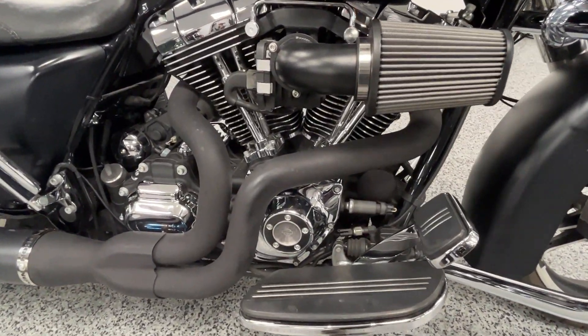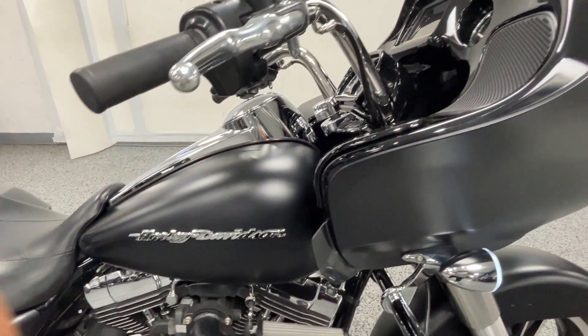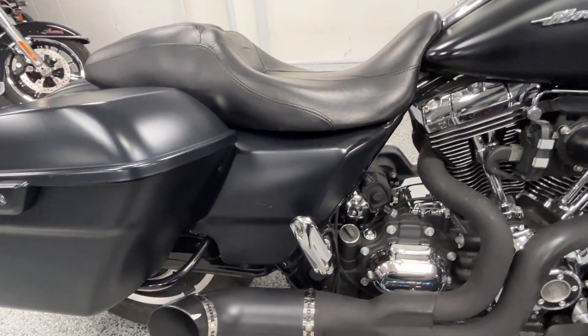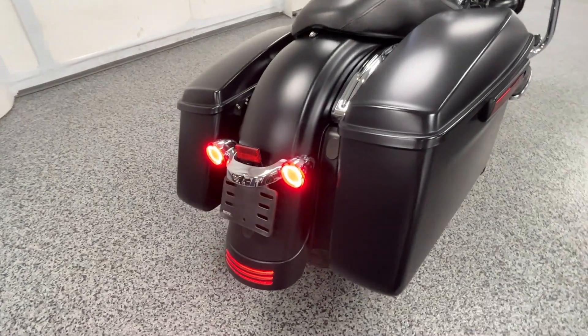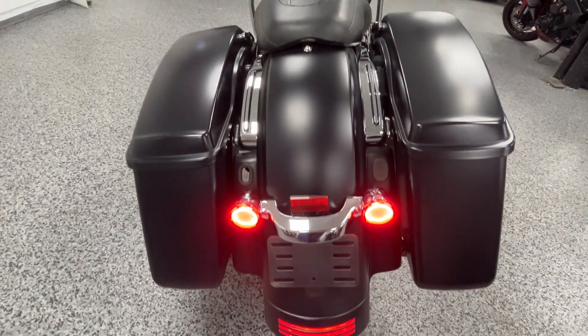It has a Python exhaust system on it — there's a real nice sound to it, we'll start it up in a little bit. The Special comes with a touchscreen, ABS brakes, navigation, and Bluetooth. It has a 103 motor, and also has LED rear blinkers.